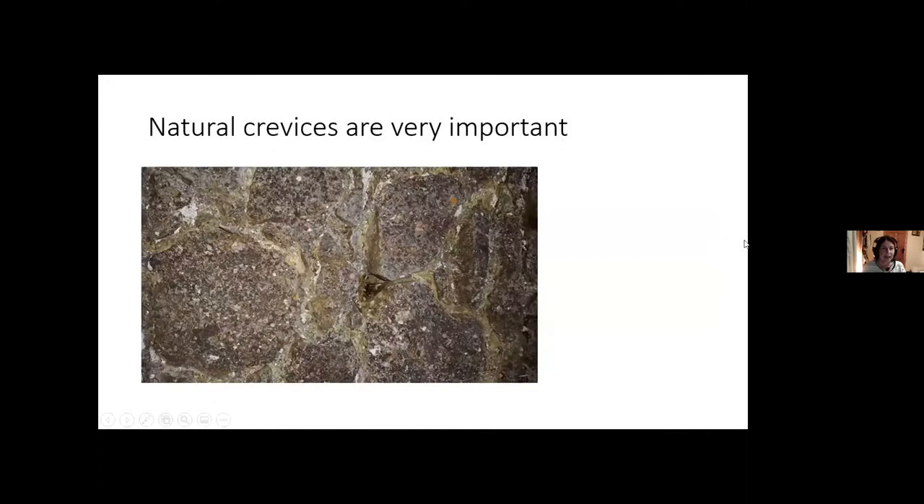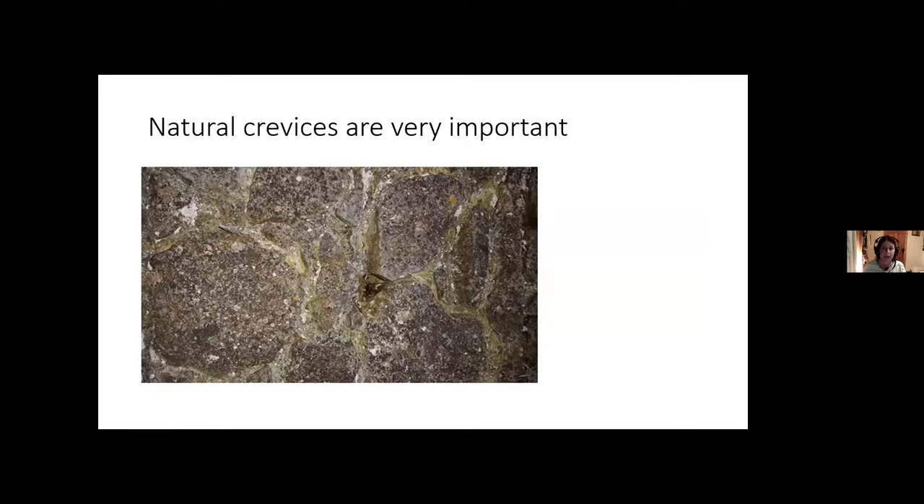Natural crevices are very important and it's essential to leave as many as possible, especially deep ones. When repointing, check for bats first using a torch and a stick. A fibroscope — like an endoscope — is very useful for looking deep into crevices. Birds also nest in these crevices. Timber treatment is a serious concern for bats as they lie right up against the wood and can ingest it continuously. I'm very wary of timber treatments — repeatedly substances claimed to be safe have later been found harmful. In France, timber treatment has been linked to children having seizures in attic rooms.